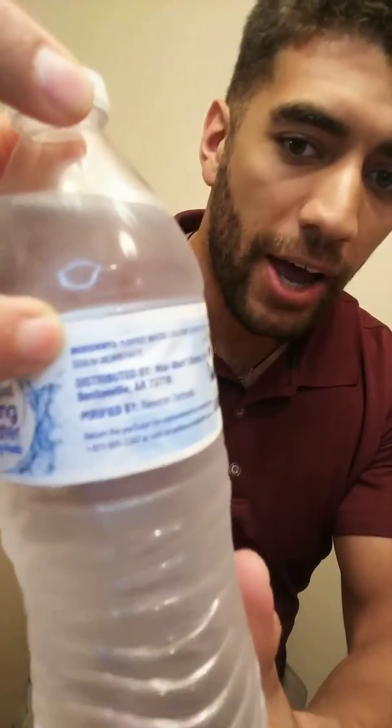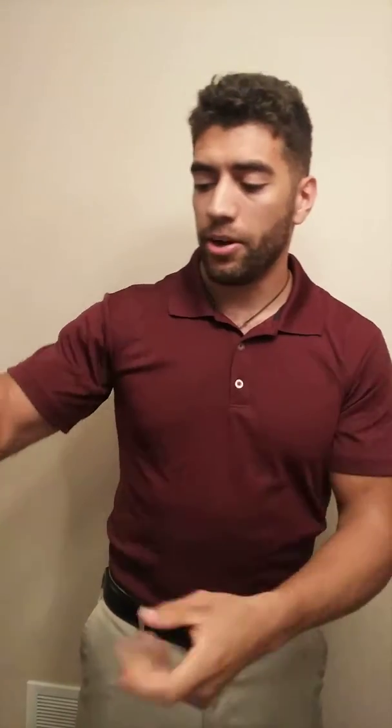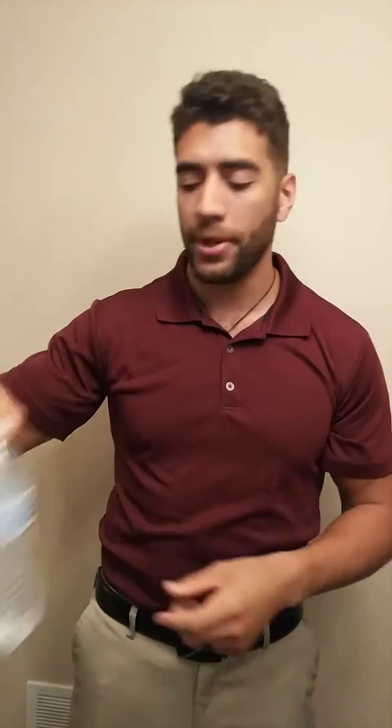So one thing you can do — I've just got Great Value here because that's what I had at home — but you can flip whatever bottle you're buying over to the back. Look for the ingredients label right about there. And so this is the first ingredient listed here. We got purified drinking water, calcium chloride, which is fine, and sodium bicarbonate.